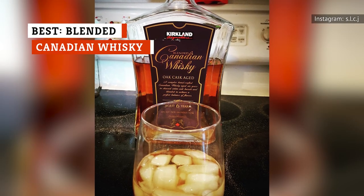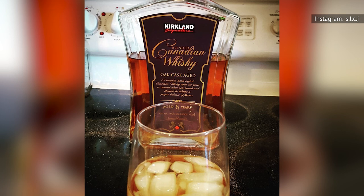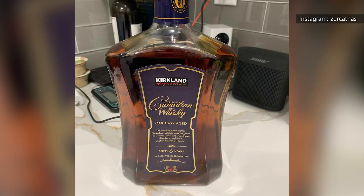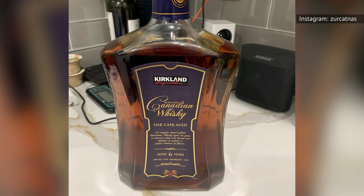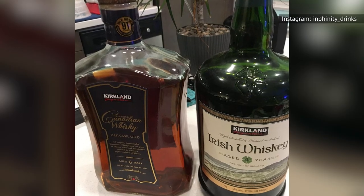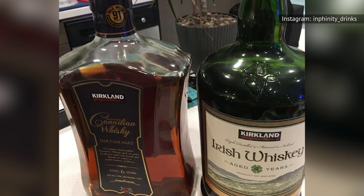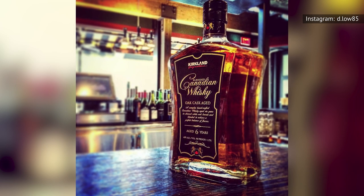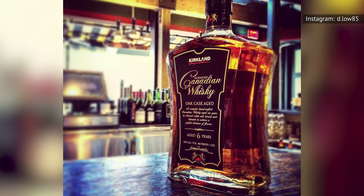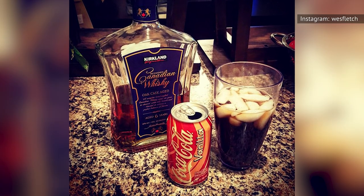Crown Royal fans rejoice! The Kirkland Signature Canadian blended whiskey is considered a great dupe at a better price compared to the name brand in the purple bag. The Canadian whiskey was one of the three Costco spirits chosen to be tested in BuzzFeed's Blind Taste Test. Panelists noted that, when compared visually with Crown Royal, the two side-by-side look the same as far as color and clarity. The amateur taste testers were split 50-50 when deciding which whiskey was the real deal and which was the Costco version.